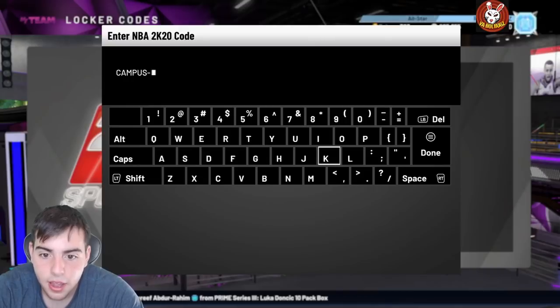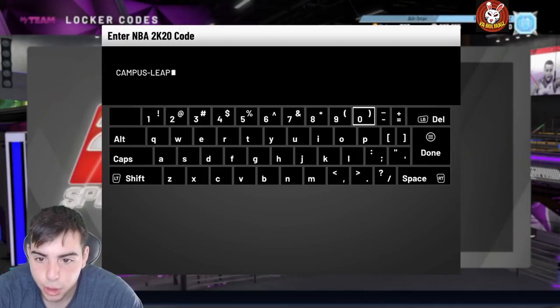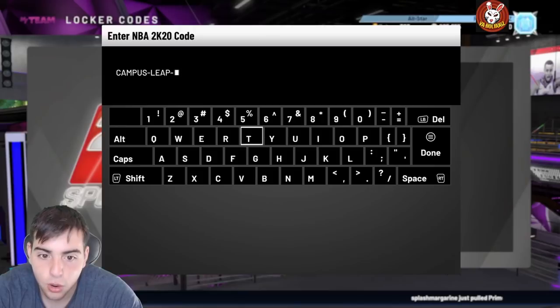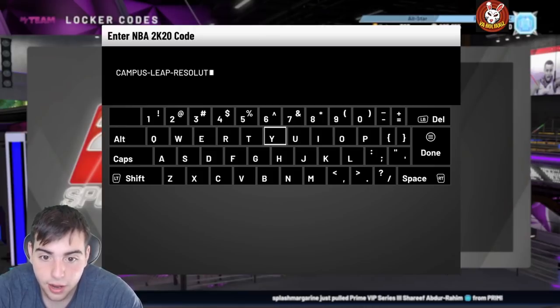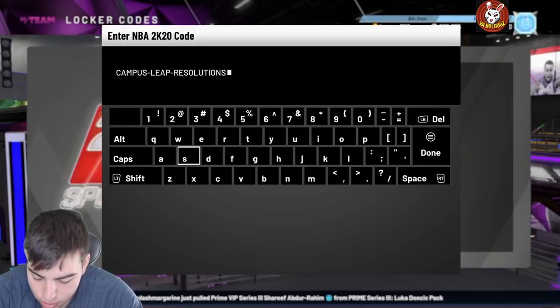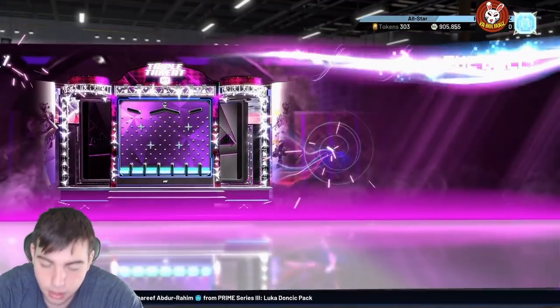Here is the new locker code. We're also going to go over some that dropped yesterday. Here it is: campus-lee. You can also follow my Twitter — we do MT giveaways as well. Campus-leap-resolutions — this locker code guarantees some packs and it's honestly a fire locker code. We also have another video after this on top snipe builders in the game; they did destroy the auction house.